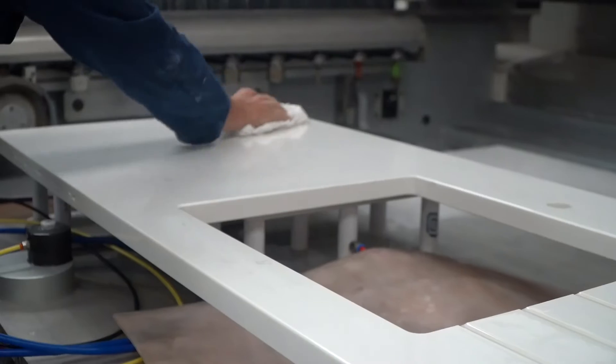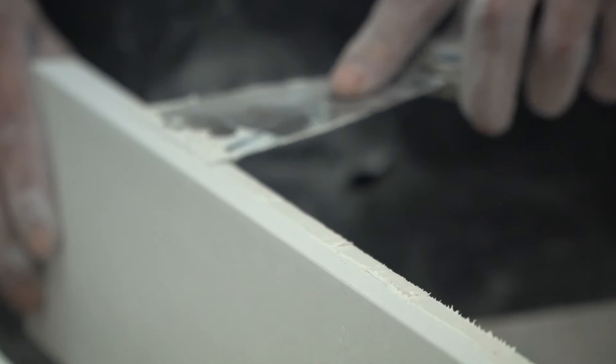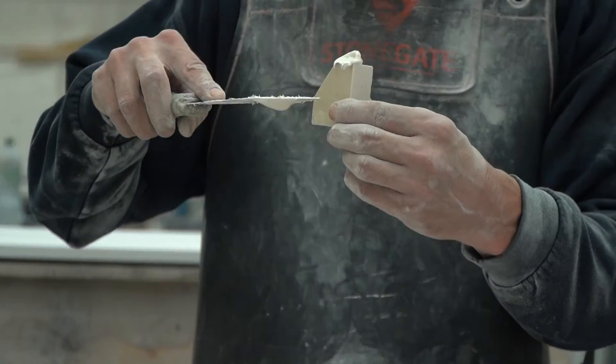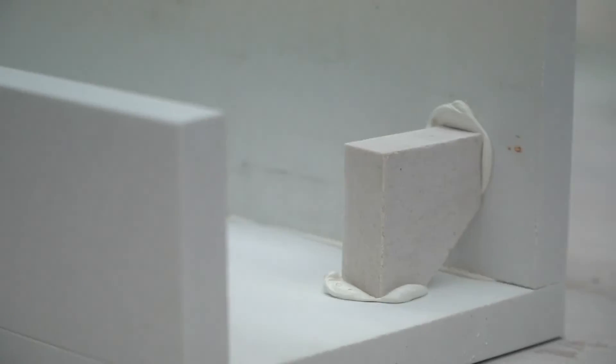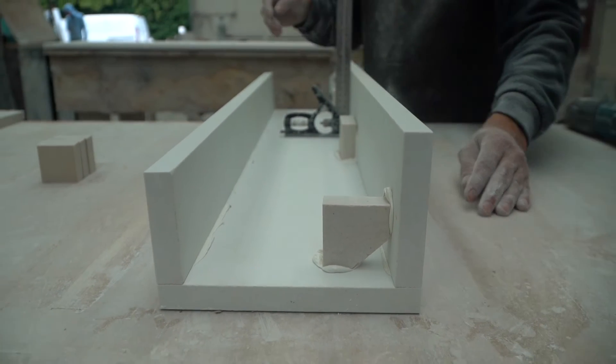Our CNC cut pieces will deliver on style, durability and practicality, and deliver the perfect finish every time. We can design and produce the exact product for your needs, including non-standard dimensions not usually available from other suppliers.